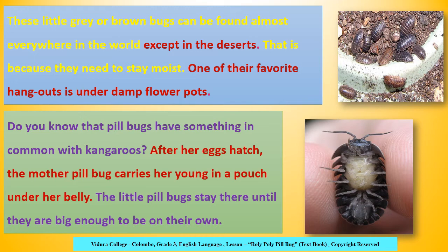That's the common thing between kangaroos and pillbugs. In the second picture, you can see how a mother pillbug carries her young.